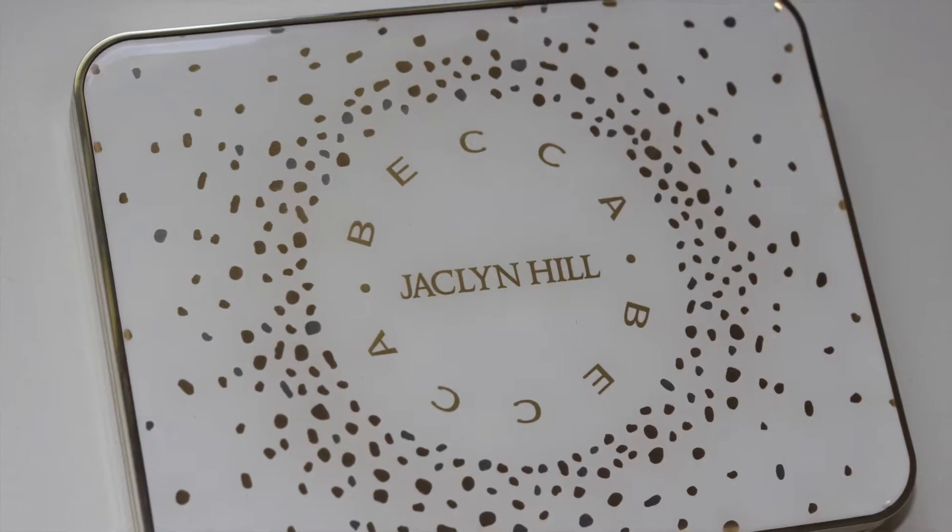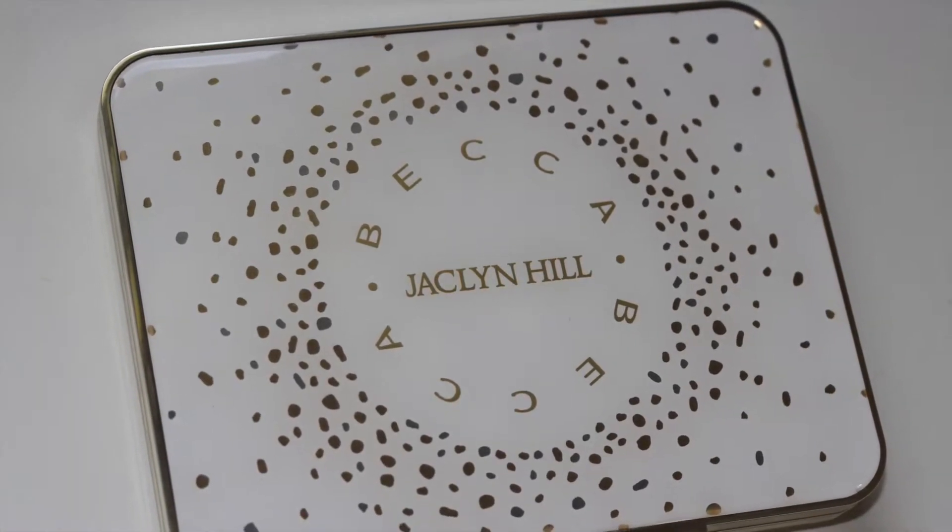Hi guys, welcome back to my channel! Today we're going to talk about nothing but highlighters. This exciting palette here is by Becca in collaboration with Jaclyn Hill.